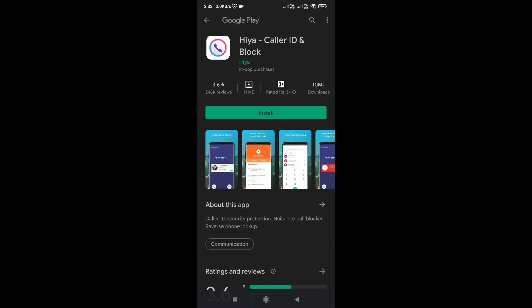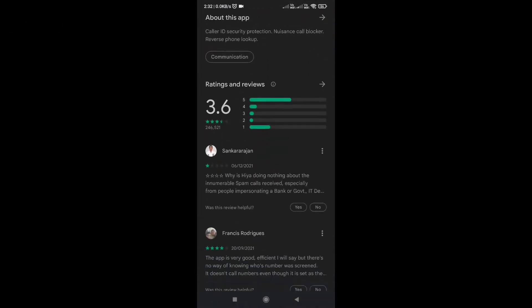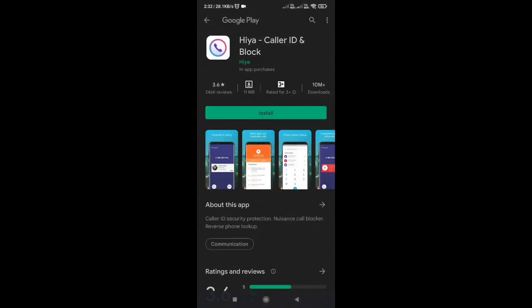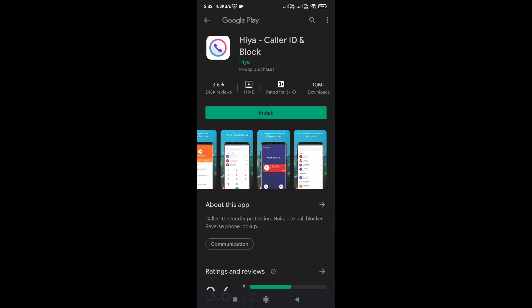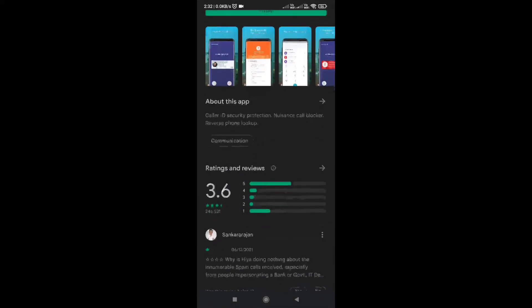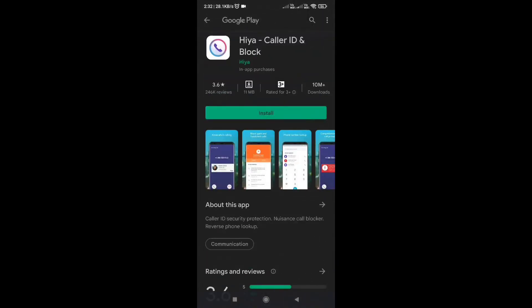Hiya is another good call blocker for Android. In addition to blocking calls or messages and blacklisting numbers, it includes features like reverse phone number lookup and caller ID security protection. The app performs a reverse phone search on an unknown number to determine whether it is fraudulent or a legitimate caller. You can enable automatic alerts to warn you if an incoming call is unwanted. It can identify callers and unknown text messengers, and it also allows you to make calls from within the app. The app is free with no ads.